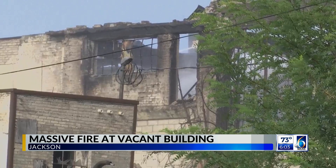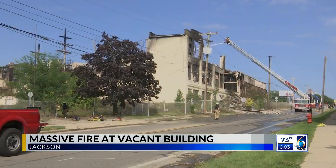City officials called the building vacant and a sign outside had it ready for auction. We did reach out to that auction firm, but they have yet to get back to us. Some people have called the building a part of Jackson's past and are shocked to see it go.